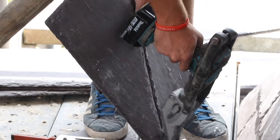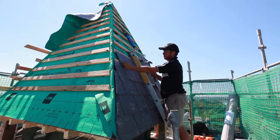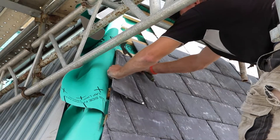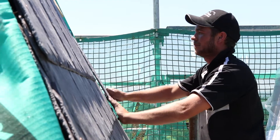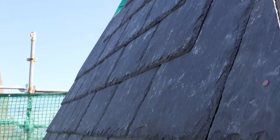Expertly measured and hand cut with imported tools, the slate was attached using traditional copper clouts and nails. Copper is traditional because it doesn't rust or deteriorate. Copper fixings will last the lifetime of the slate — almost 200 years.